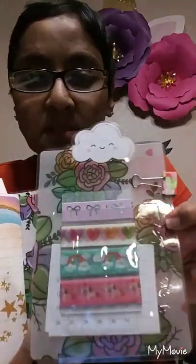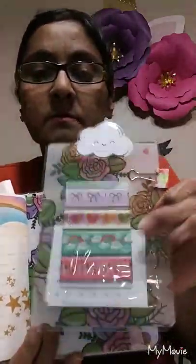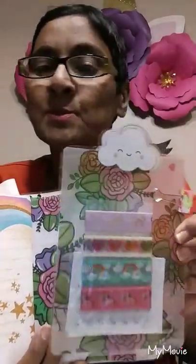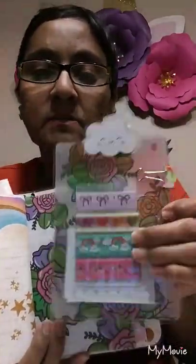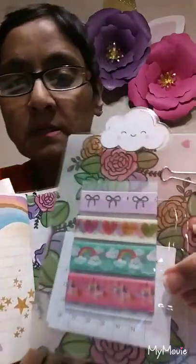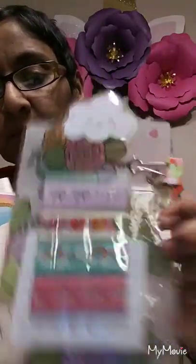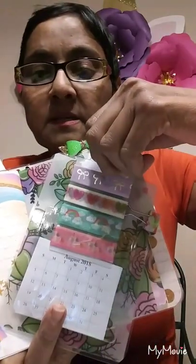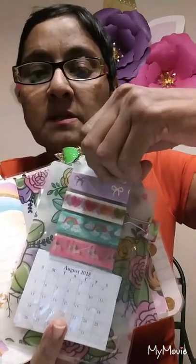And then she made this — I think it's like what they call a dashboard. I'm still learning about these things, but I think that's what they call it. And then it has the washi tape you could take out because it has a pocket. And then she has the monthly calendar that starts August 18th. That is cool.